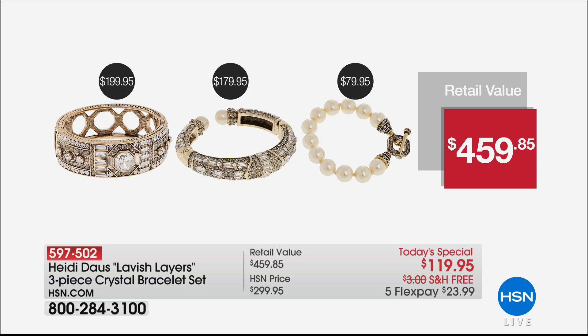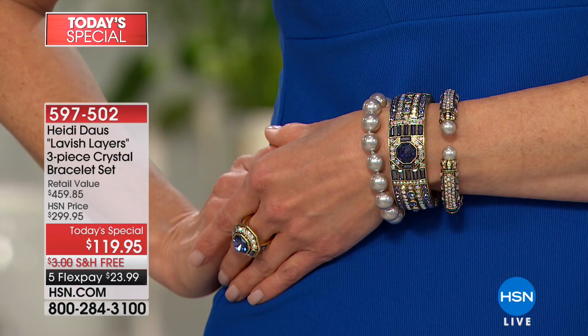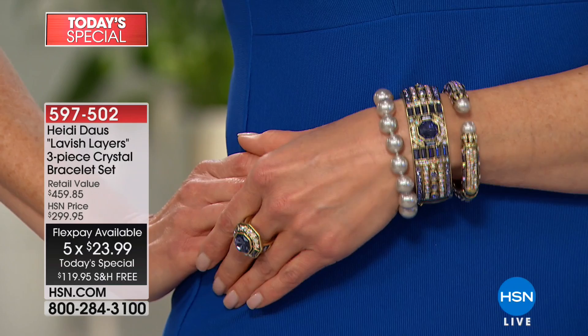Today it's $119.95 with free shipping and handling, and five monthly flex payments. You're not paying this all off in one month.